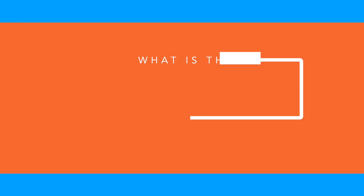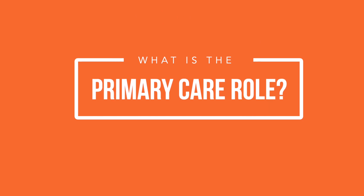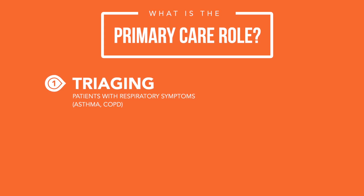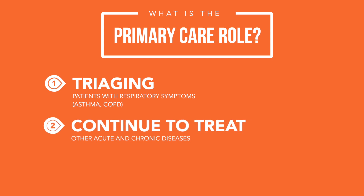What is the primary care role with COVID-19 infections? It's actually quite critical. One of the things we're doing is certainly triaging any patients with respiratory symptoms including asthma and COPD, helping them stay healthy, and helping keep them out of the emergency department and the hospital unless appropriate. Acute and chronic diseases have not decided to leave us just because we're in the midst of a pandemic, so we really have an important role to manage the health of our patients and keep them out of emergency departments and hospitals.